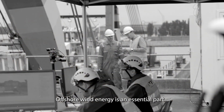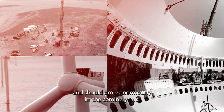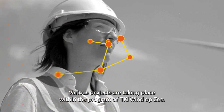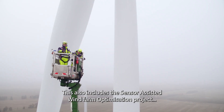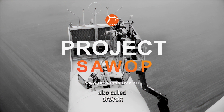Offshore wind energy is an essential part of the successful energy transition in the Netherlands and should grow enormously in the coming years. Various projects are taking place within the program of TKI Wind op Zee. This also includes the Sensor Assisted Wind Farm Optimization Project, also called SARWOP.